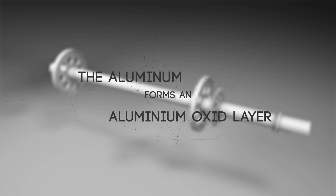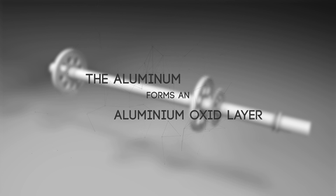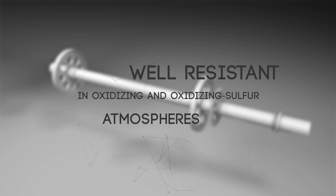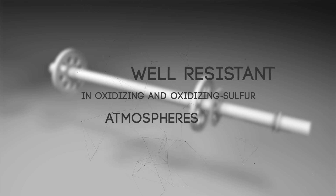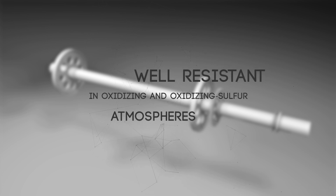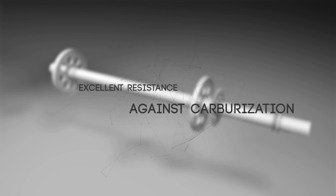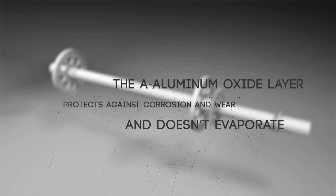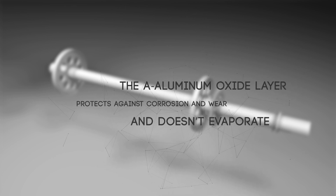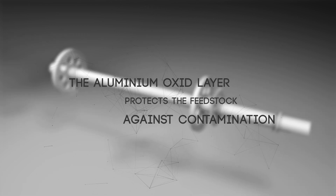At 1,100 degrees Celsius, the aluminum diffuses from inside the material and forms an Al2O3 surface layer. Due to high contents of chromium and aluminum, the material is well resistant in oxidizing and oxidizing sulfur atmospheres. Excellent resistance against carburization. The dense aluminum oxide layer protects against corrosion and wear and doesn't evaporate, and the aluminum oxide layer also protects the feedstock against contamination.